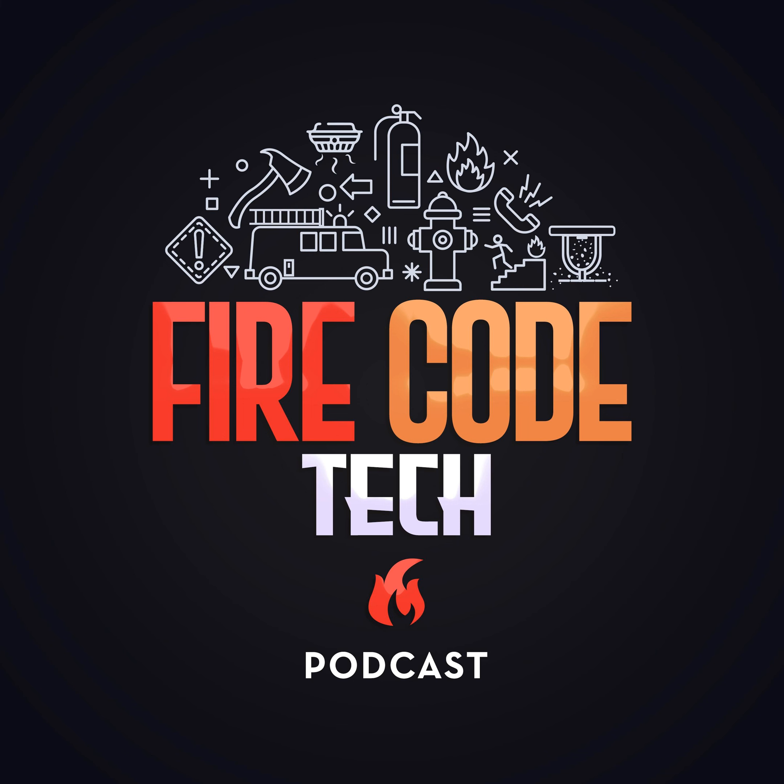Hello all, welcome to the solo cast of Fire Code Tech. In these episodes it's just going to be me, your host Gus Gagliardi. There's going to be a range of topics, but I'm going to talk about specific technologies, installation standards, codes, and how they work, as well as some other interesting topics. Hello all, welcome to episode 46 of Fire Code Tech. In this episode we're going to be talking about the FE and the PE exam and how you can pass your professional certification exam.